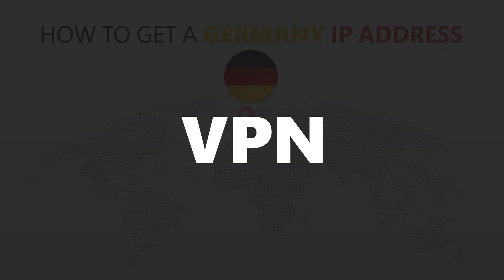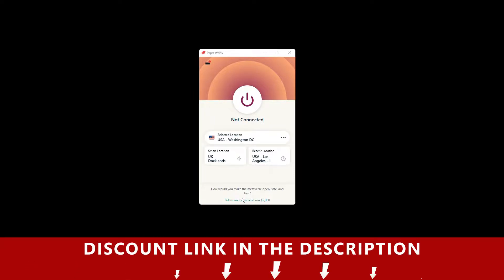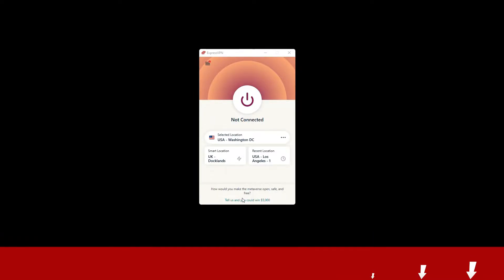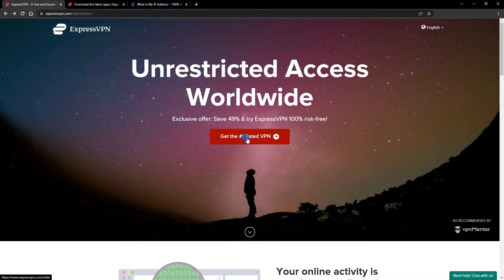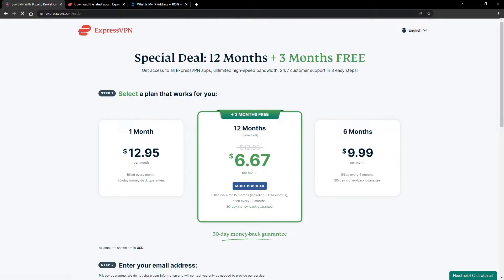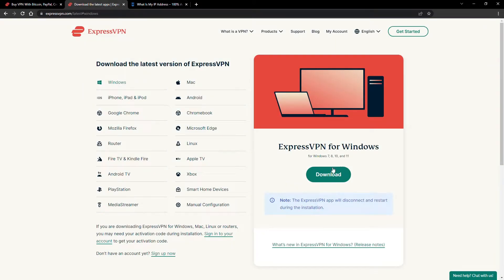For this video, I'm going to demonstrate using ExpressVPN. To get ExpressVPN, just click the link in the description — it will give you an exclusive discount. When you click the red button on the homepage, you'll automatically see the special prices, so you don't even have to enter a coupon code. Just pick a plan, check out, and download the installer to your device.